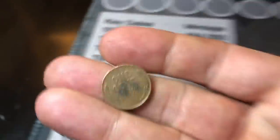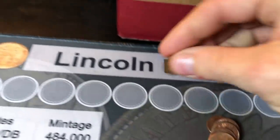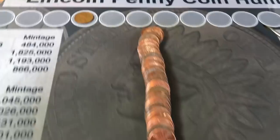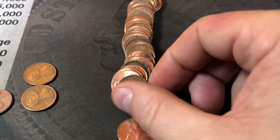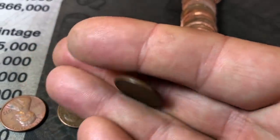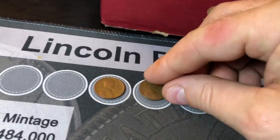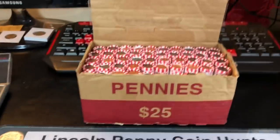First roll of the box, first find of the box — the wheat cent ender — a 1944 from Philly. We're on roll two of the box and it looks like we're going to have back-to-back rolls with the wheat cent: an ender on the first roll which is a 1944, and a 1945. Two wheat cents, two rolls.